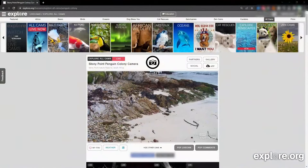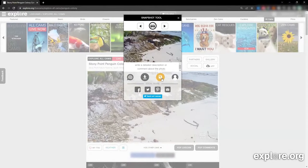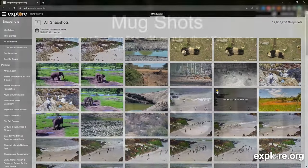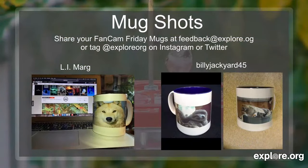Congratulations to this week's Fan Cam Friday winners. If you'd like to participate, all you need to do is take a snapshot by clicking the camera icon above any live cam and save it to the gallery. Be sure to help us find future winners by favoriting snapshots. If you are a winner of Fan Cam Friday, you get a personalized Explore.org mug with your snapshot on it. We'd like to thank everyone for submitting their mugshots this week, featuring Eli Marge and Billy Jackyard 45. If you'd like to submit your mugshots to be featured on a future show, you can tag us at @ExploreOrg on Instagram and Twitter, or email us at feedback@explore.org.